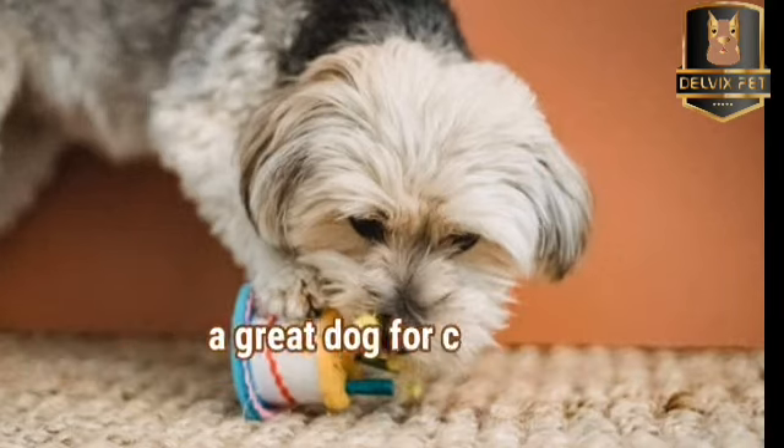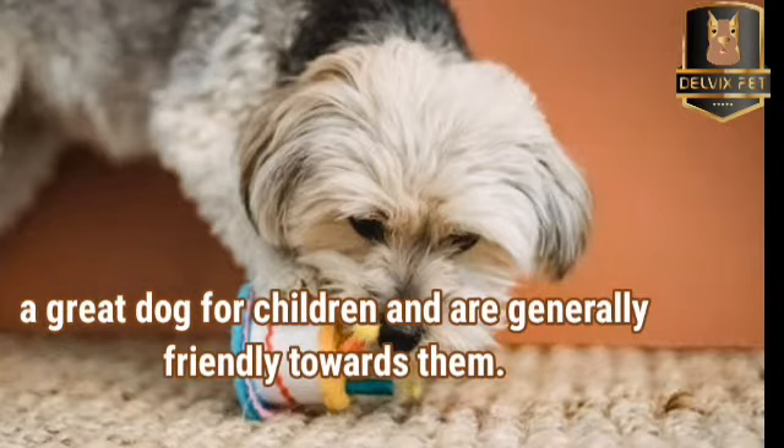Soft-Coated Wheaton Terriers are a great dog for children and are generally friendly towards them.